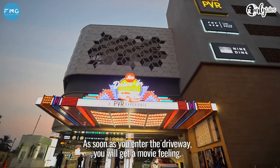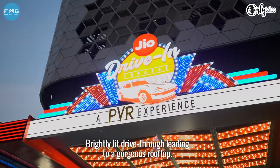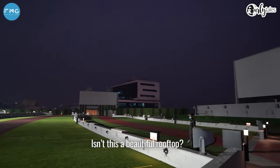Just as you enter the drive-in, you'll have to enter into a movie set — a brightly-lit drive-thru leading to a gorgeous rooftop. It's a beautiful rooftop!